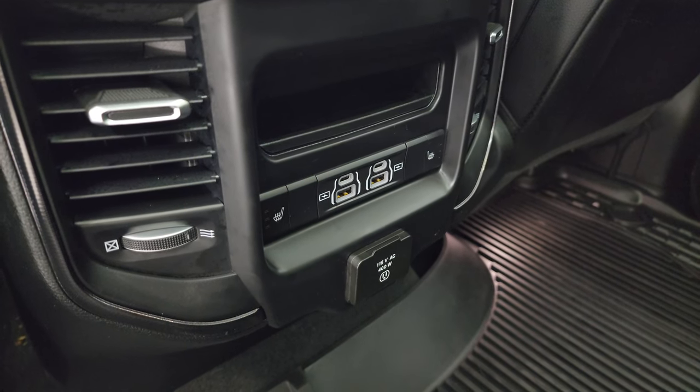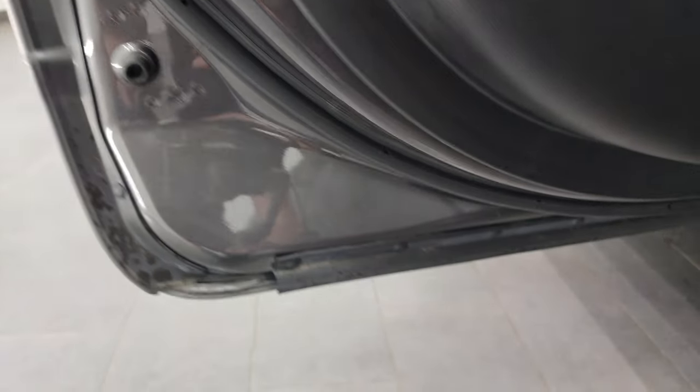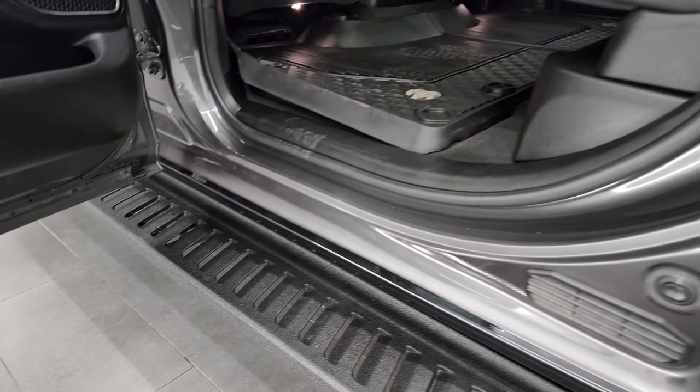Two USBs, two USB-Cs, and a 115-volt, 400-watt plug-in. Child safety locks on the back doors, and the inside and bottoms of the doors are all in fantastic condition.